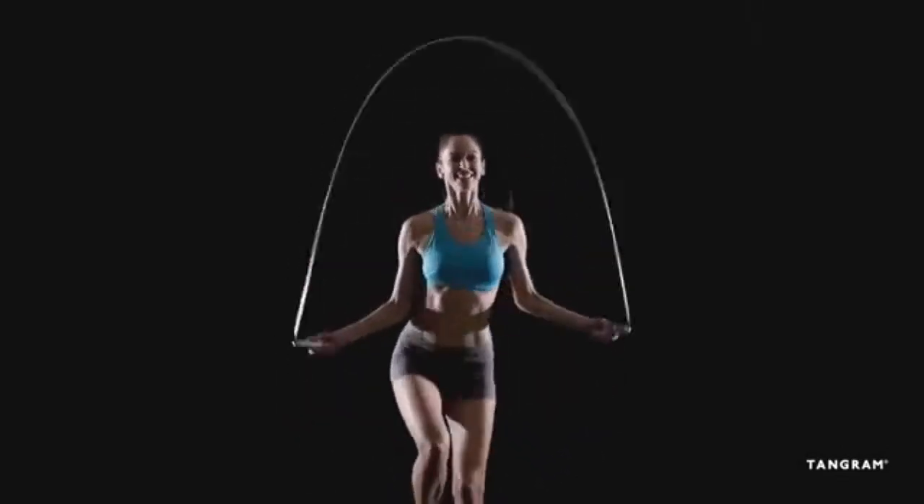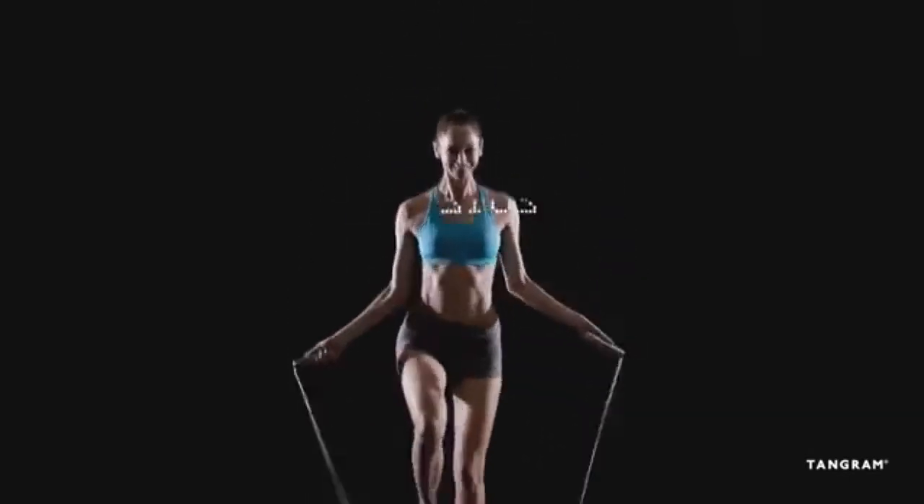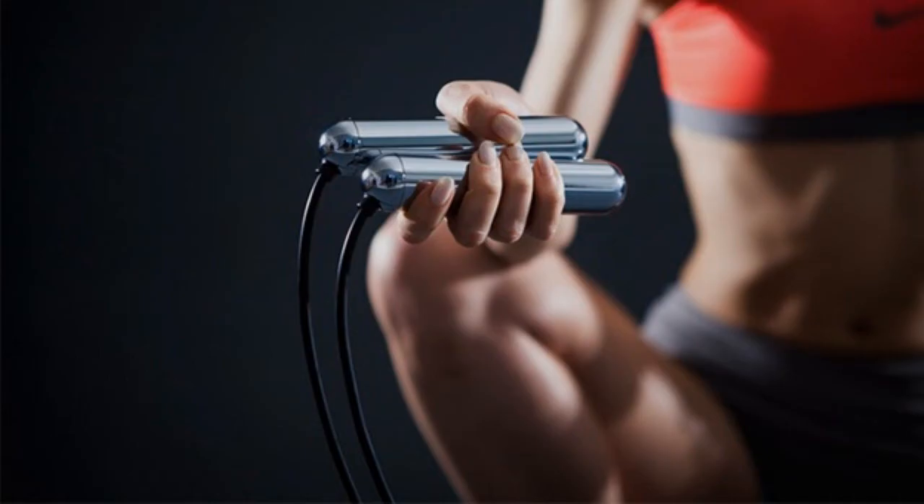One of my favorites on this list is the Smart Rope — an LED-enabled skipping rope that syncs up to your smartphone. It can calculate the number of calories burned thanks to sensor technology housed in the handles, which is pretty cool. It actually does have a Kickstarter at 60 bucks.